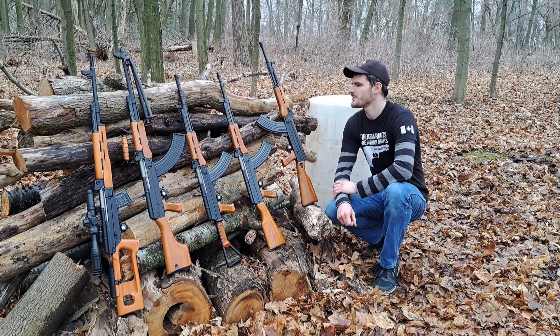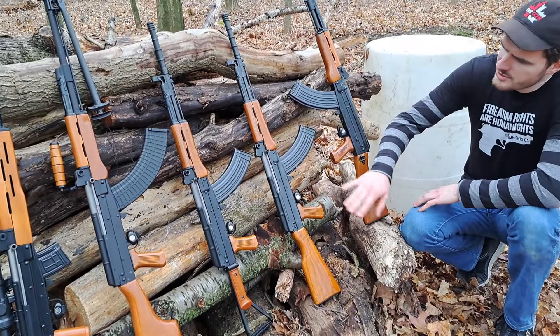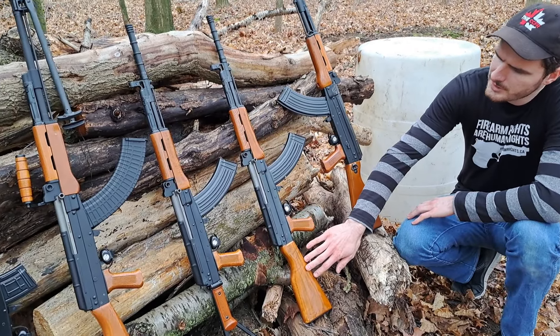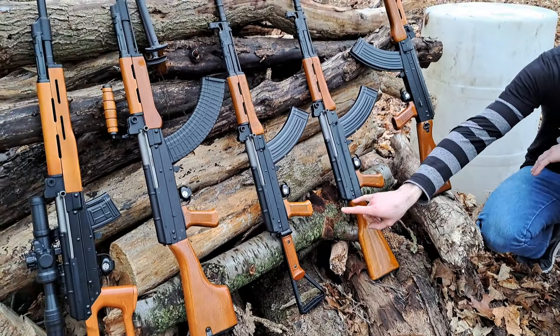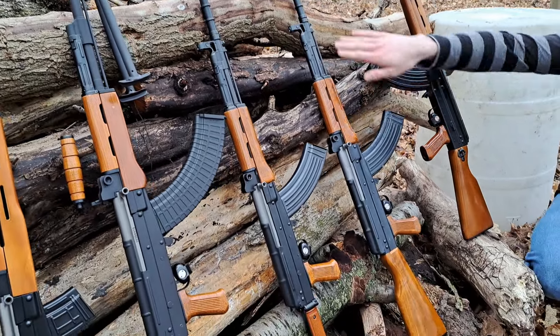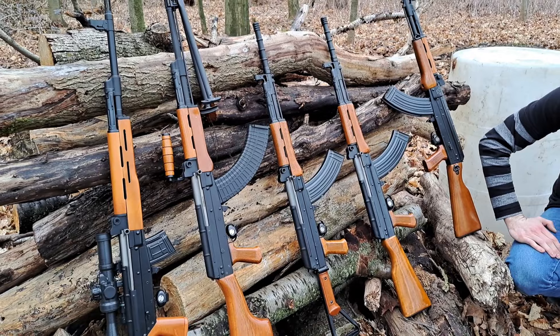Let's check out the options these things come in. We have first of all a regular rifle version with a fixed stock. Next up we have the folding stock version — these two would be identical other than fixed versus folding. They do have an 18 and a half inch chrome-lined barrel and a blued finish.